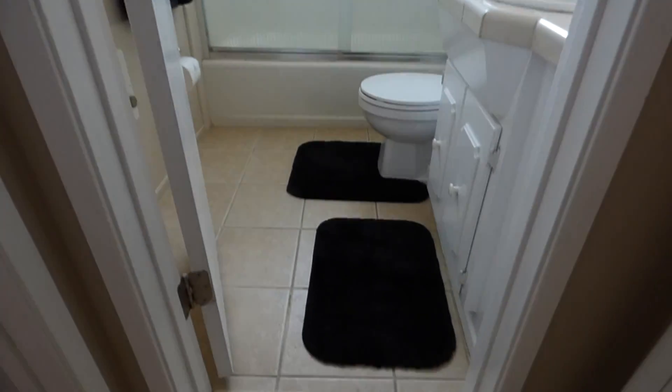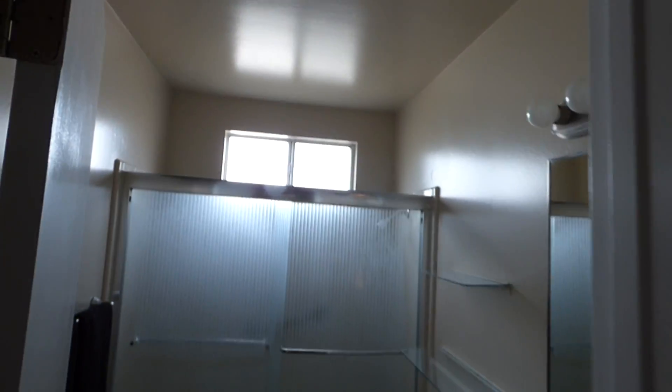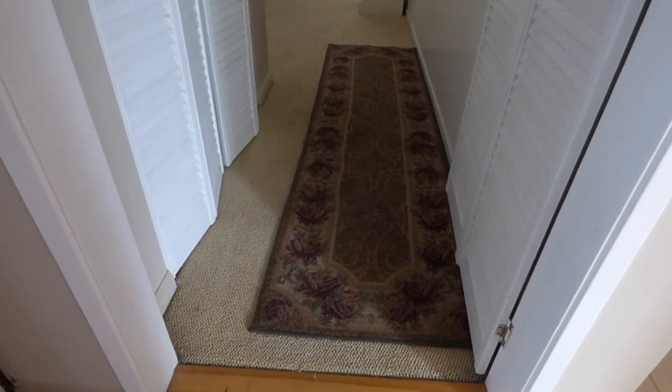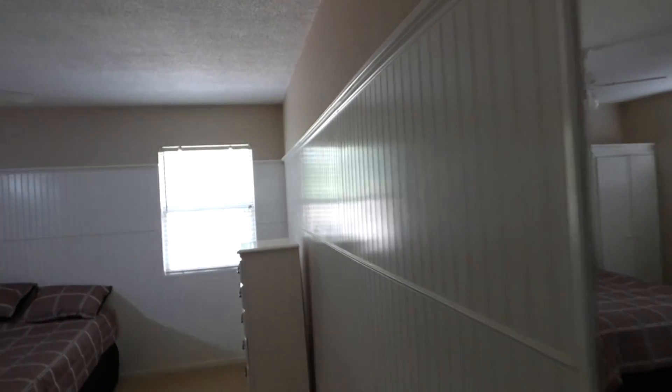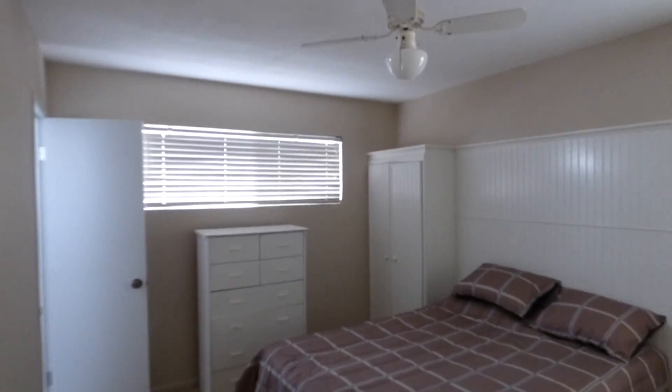We are now going to take a look at the second bathroom. This is the second bathroom, with a heating unit. And now heading to the master bedroom — there is a closet at the entrance, and it is carpeted. Very nice, with a window in the back, a dresser on the side, and another window.